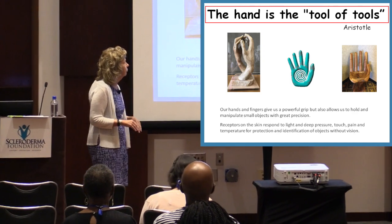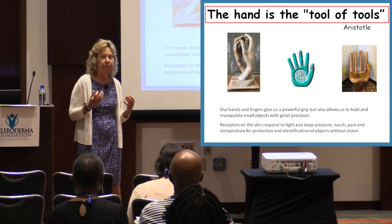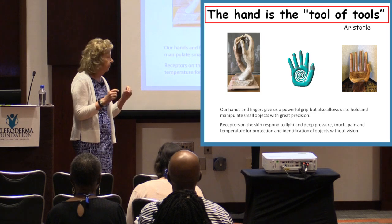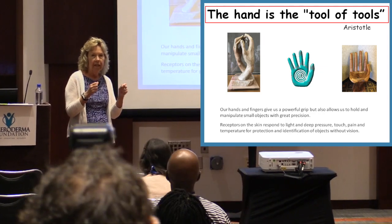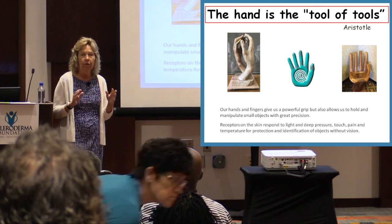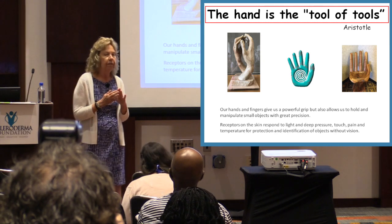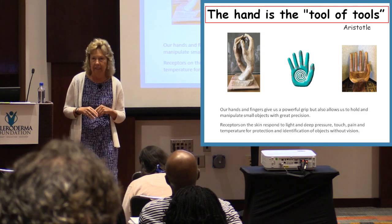The hand is the tool of tools. Our hands and fingers give us grasp and the ability to manipulate objects. They let us feel objects and do fine work. When our hands have different impairments, contractures, calluses, or ulcers, it does impact — as any of you know — the ability to use your hands.